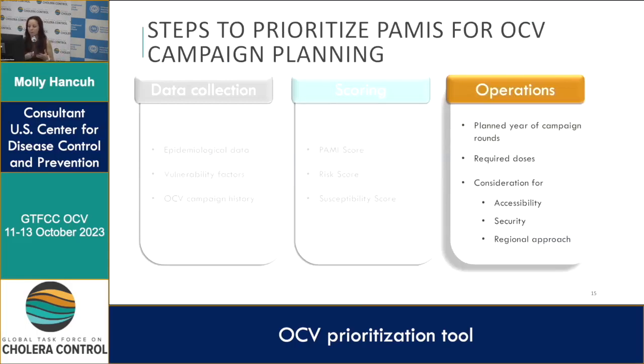Finally, we move to operations — looking at planning the year of campaign rounds, the required doses, and considerations for some operational questions.